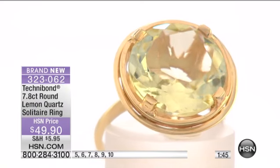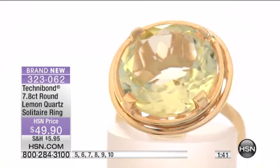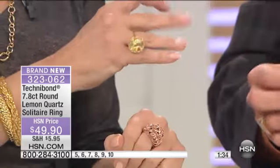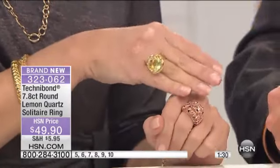This is to die for and it's in rose-colored Technobond, which is so nice. Beautiful. I hope that you ordered that one, and in the meantime we're going to talk about something that to me screams spring. I am just so ready for some bright colors.